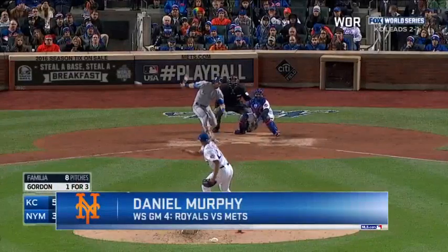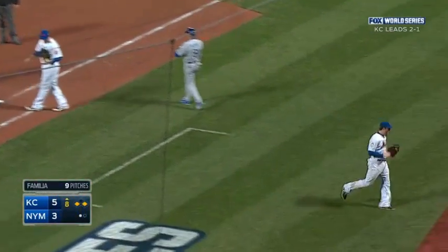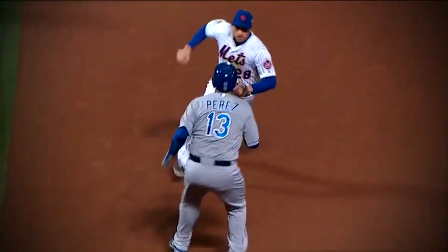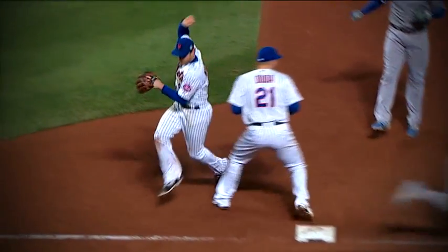First pitch, fastball hit on the ground to second, charged by Murphy. Runs at the runner, Perez tags him, flips to first — out at first, a double play. Well, that was a good play by Murphy as he was able to close ground quickly enough on Perez to tag him and make the glove flip to first. So the side retired.